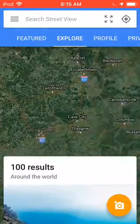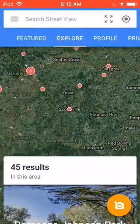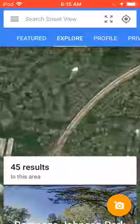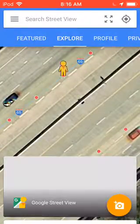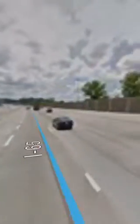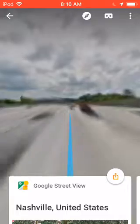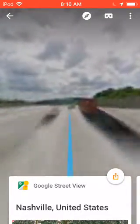So I'm going to go to Nashville and Street View. Getting closer to Nashville, we see the Batman Building.